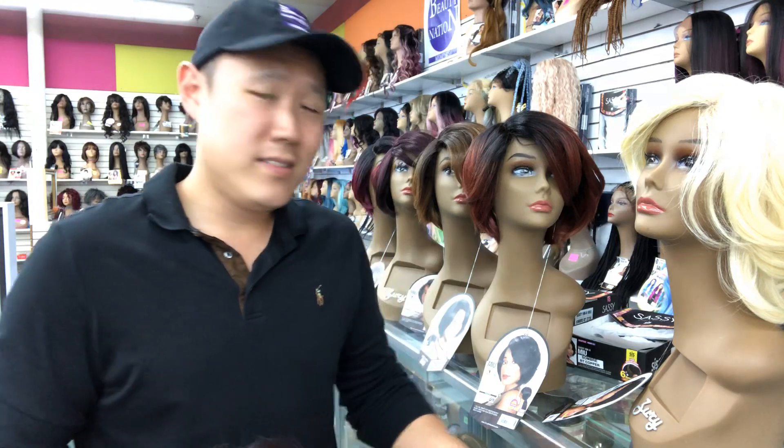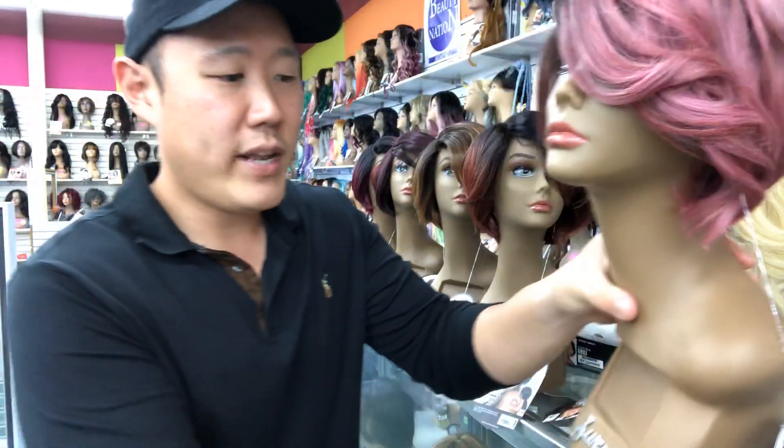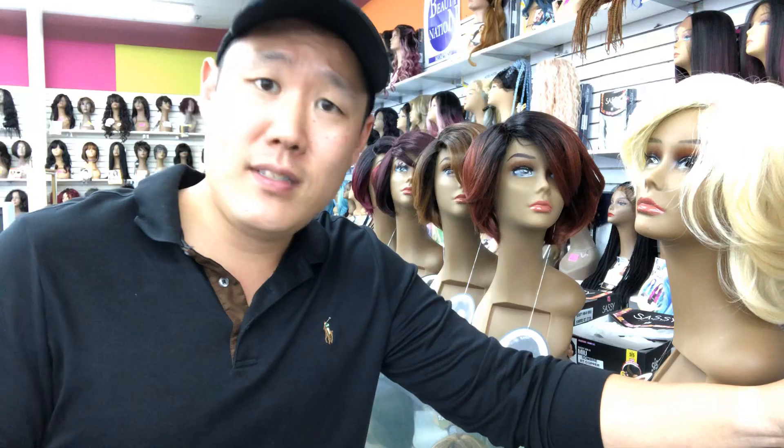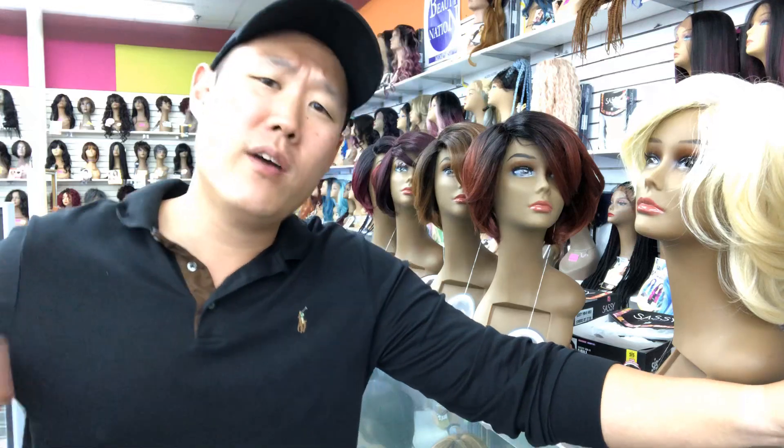And there you have it, beauties. This is Miyu. You can find it over at BeautyNation.shop. Don't forget to subscribe, don't forget to hit that bell. And that's it for today. I might knock out another video, but we'll see. So until then, beauties, I will see you all in the next one. One love, one heart, one beauty nation.